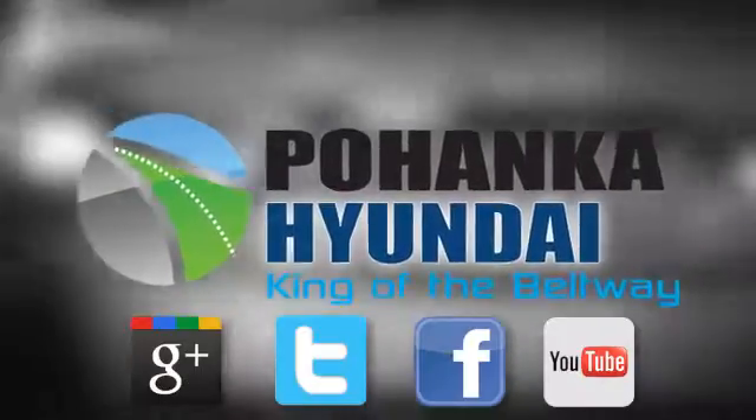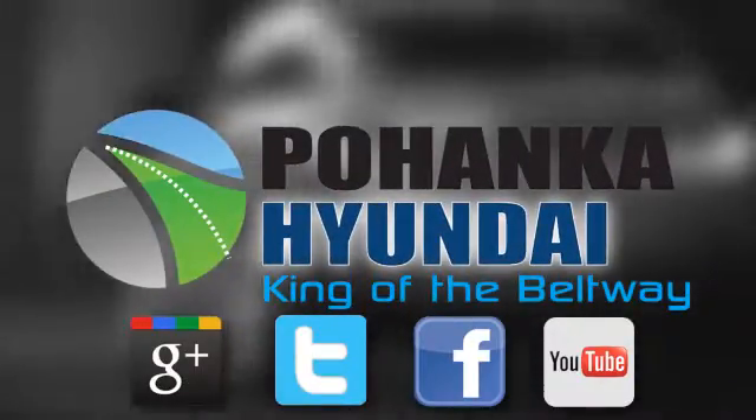Test drive it today. Visit Pohanka Hyundai, King of the Beltway, today.